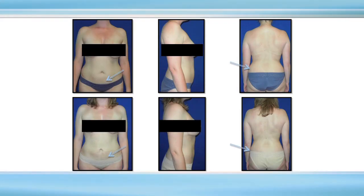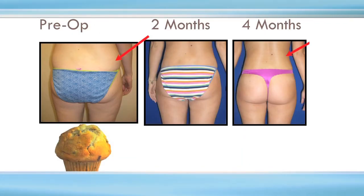Here's laser liposuction of the lower tummy and flanks, the muffin top area. You can see her before, then two months, then four months — as the swelling comes down, her result gets better and better, and everything in her body looks proportionately better. The buttock looks better because her love handles have come in.